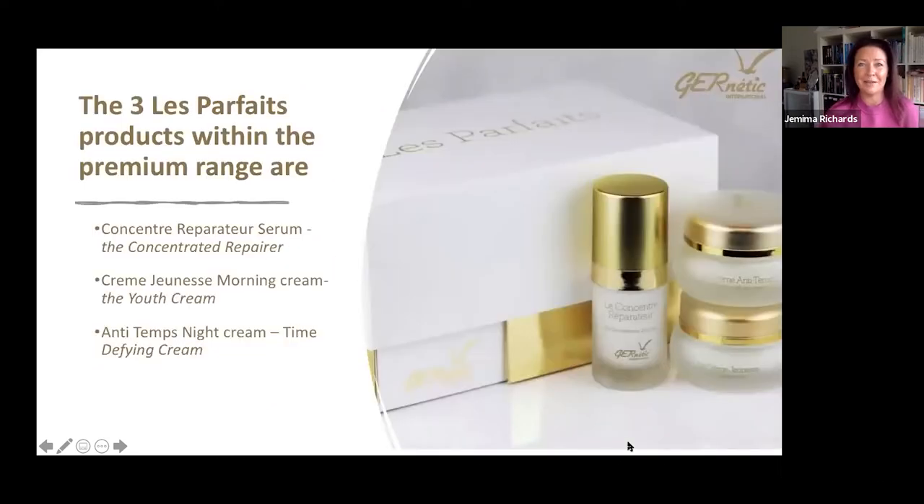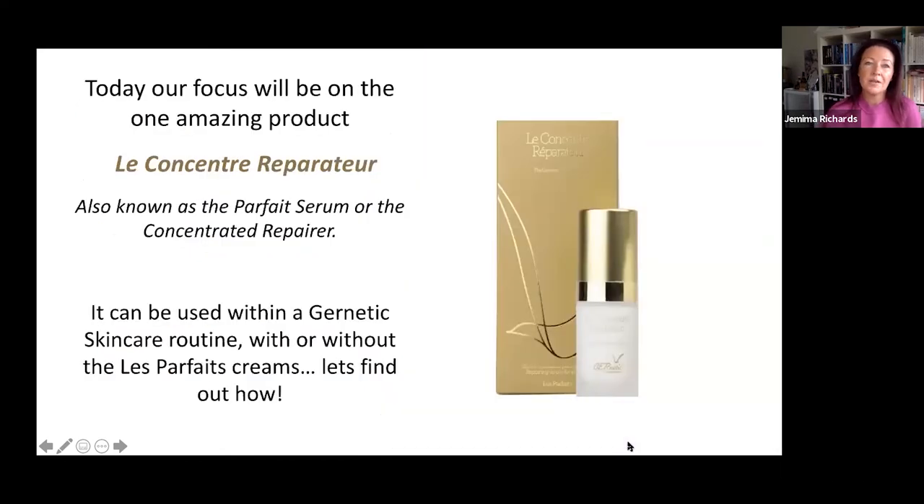The La Parfait range sustains all its benefits after the immersion program is completed, reverting to a maintenance routine. As you can see here, the range includes the Concentrated Serum, the Morning Cream known as the Cream Jeunesse, and the Evening Cream known as the Cream Antitemps. Today's focus is solely on the Concentrated Serum. It can be used within the genetic skincare routine with or without the two La Parfait creams.